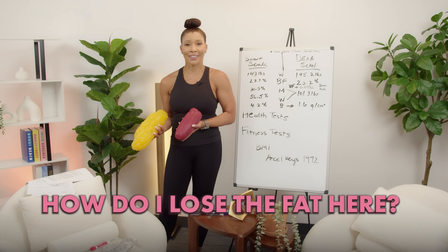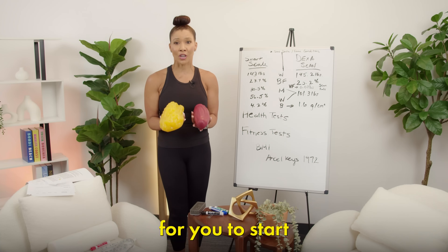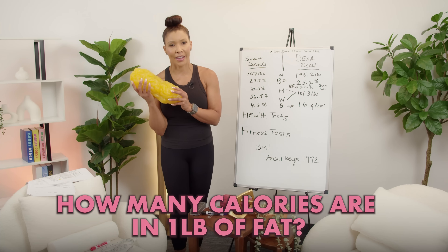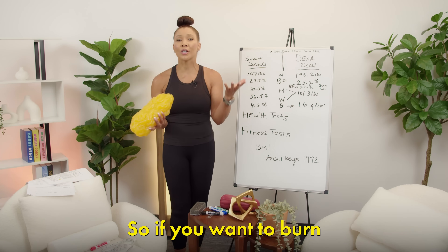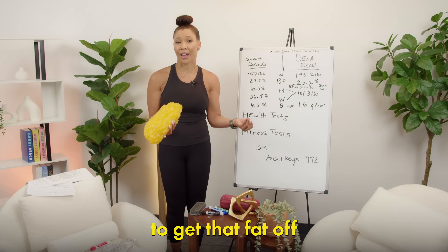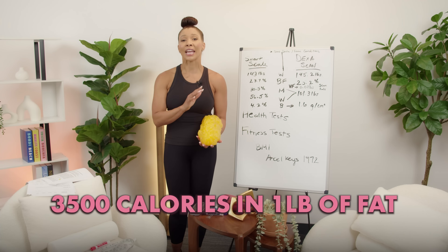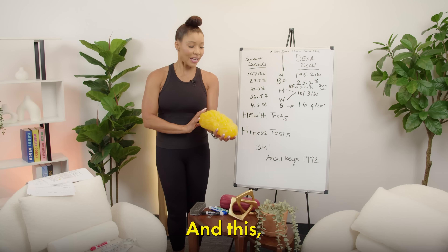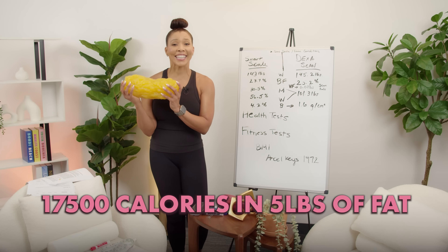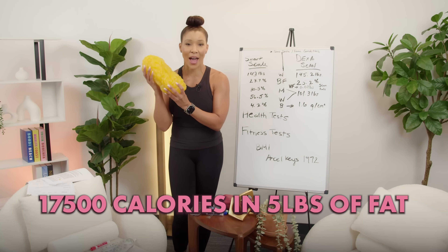How do I lose the fat here? How do I lose the fat there? It's important to first understand how many calories are in a pound of fat. If you want to burn a pound of fat, you have to burn a certain number of calories to get that fat off your body. It's 3,500 calories in one pound of fat. And this, my darling, is five pounds of fat — so that's 17,500 calories in five pounds of fat.